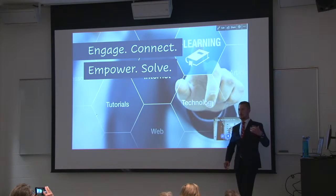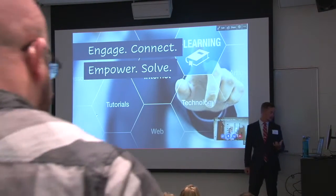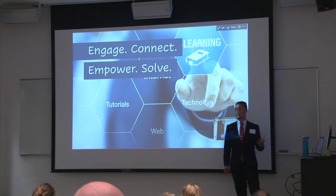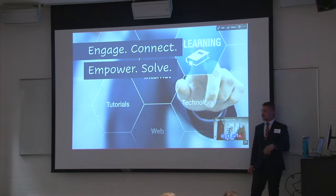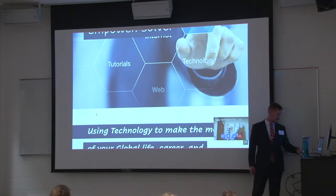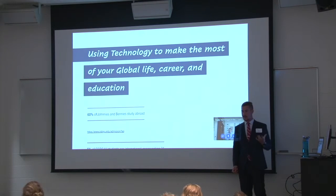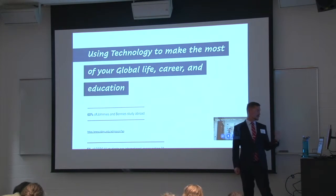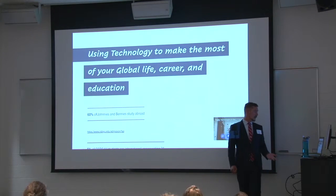My name is Zach Beaver. I'm with Bright Global Futures. At our company, we engage, we connect, we empower global citizens to solve problems. Some of my professors are actually here in this class who kind of got me down this path, this global lifestyle. My topic today is using technology to make the most of your global life, career, and education.